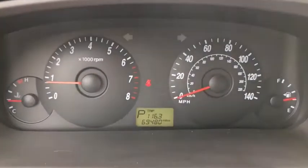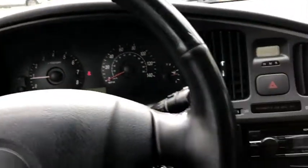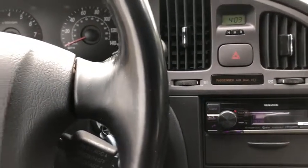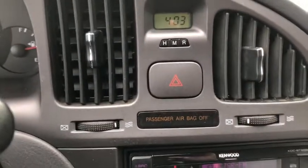Taking a look at the odometer, you can see that's in miles right now. You have about 69,000 miles, which ends up being about 111,000 kilometers. In the middle you do have your time up top with your hazard lights just underneath.